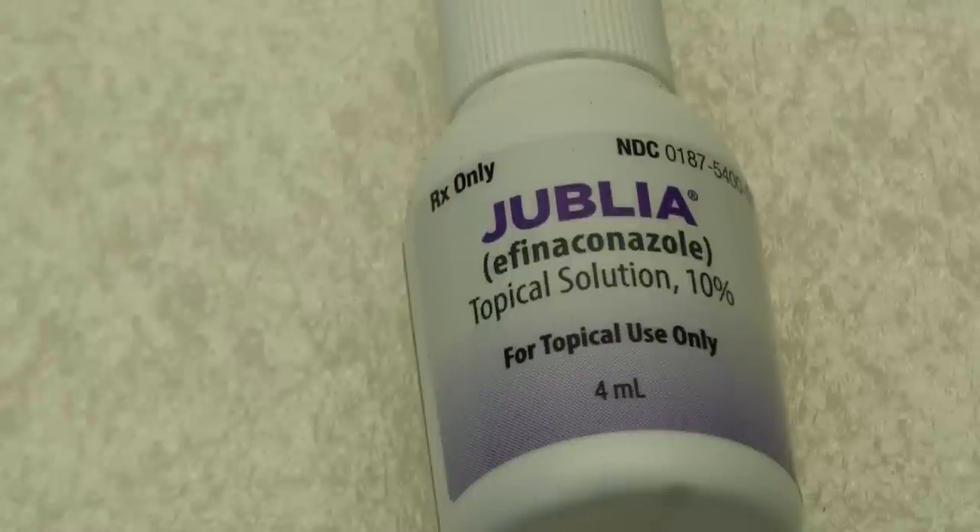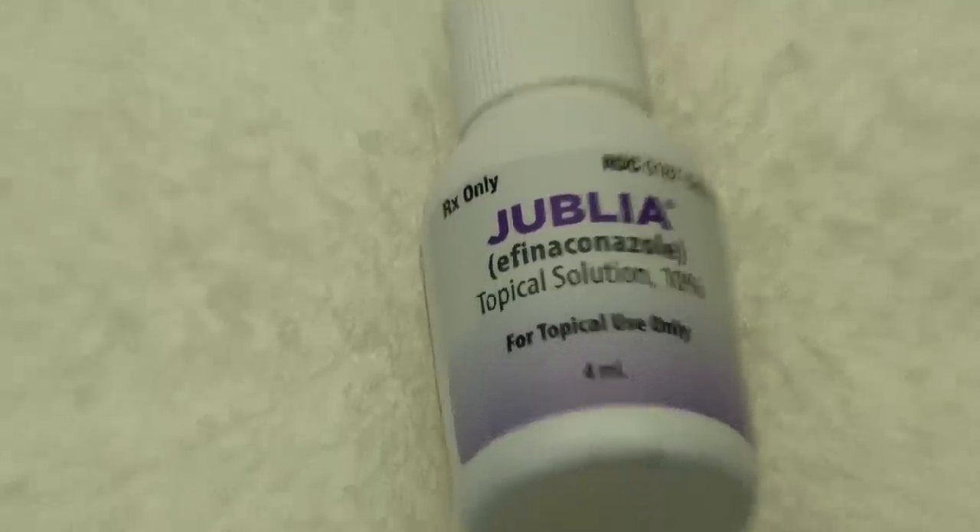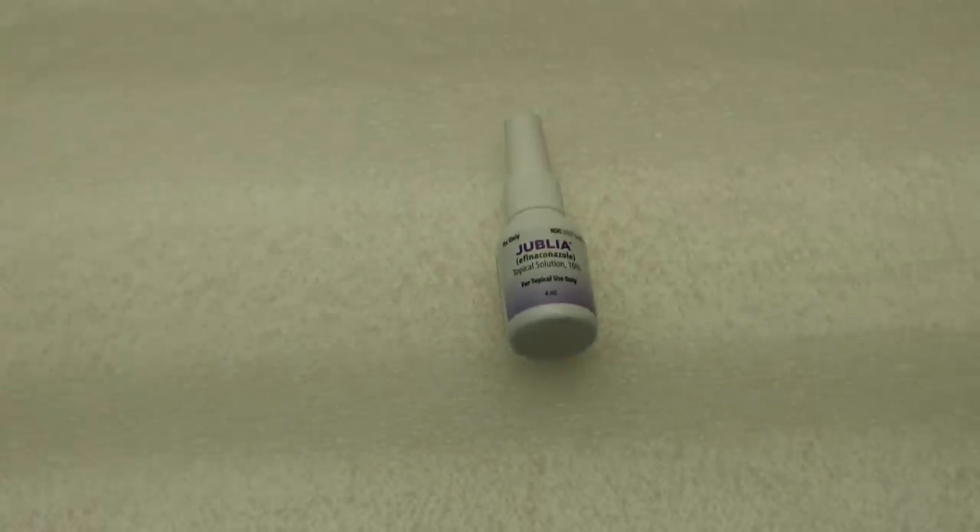This is a new one — one of these new super wonder drugs called Jublia. It's a 10% solution. I've read it costs about $500 for a treatment. My doctor claims that in 10 weeks it will cure, although the website and all the studies list 48 weeks — nearly a year. I've been using it every day and I really like it because it doesn't have any smell other than a little bit of alcohol when you first put it on. It dries clear and doesn't leave any stains. I've given up on all the rest of the products and I'm now using just this.